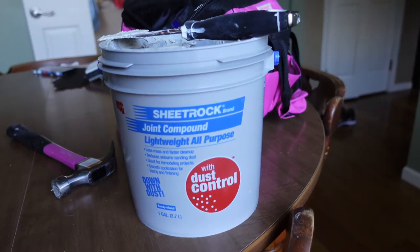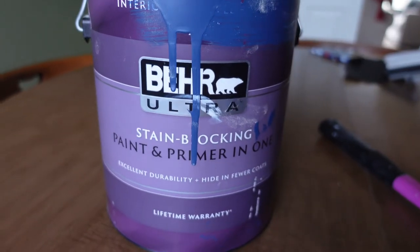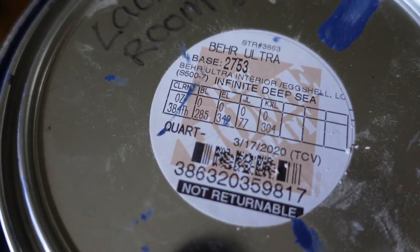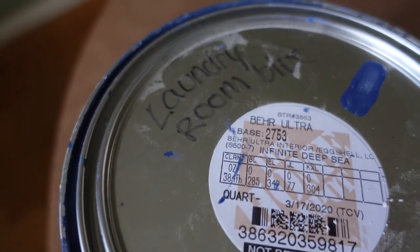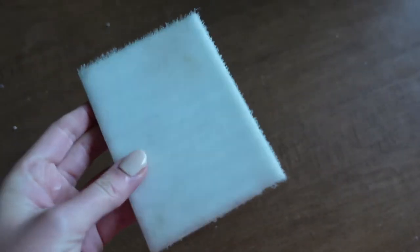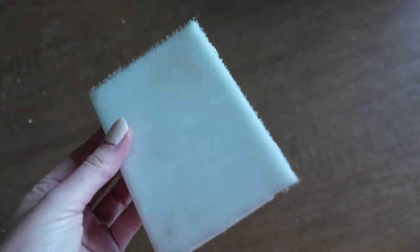To start the renovation, I used leftover joint compound my dad had used for a project here a couple weeks ago. I went through and patched all the holes on the walls from previous things that had been hanging up, took all the nails out, patched them, and sanded them down. The paint color I used was Infinite Deep Sea by Behr — I got the ultra kind in an eggshell.